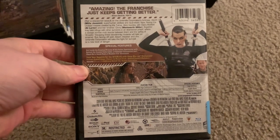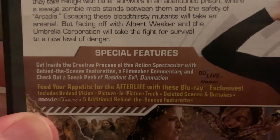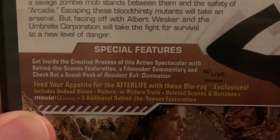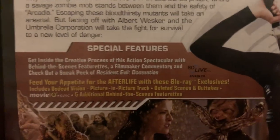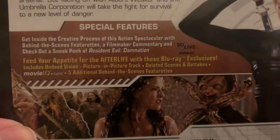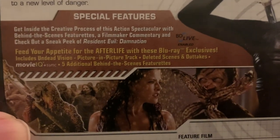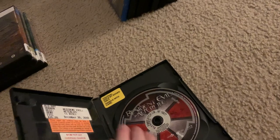I have a 4-disc version and a 2-disc version. Resident Evil 4 — Resident Evil Afterlife. I can't show the inside of it because the thing is stuck. Afterlife had behind-the-scenes featurettes, a commentary, and the Damnation Resident Evil film. You have Undead Vision, the picture-in-picture feature track, deleted scenes and outtakes, the Movie IQ, and additional behind-the-scenes featurettes. This Blu-ray is from the Fickles Gene Library, the Screen Valley Library.